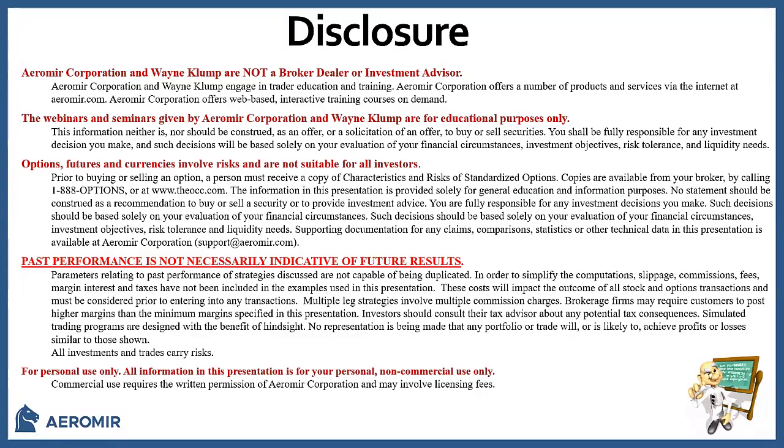First and foremost, let's get through our disclosure. Aramir Corporation, myself, or Sleepwell Investing is not a broker dealer or investment advisor. All webinars and seminars are for educational purposes only or entertainment. Options, futures, currencies, investing, stocks - all of that involves risk and might not be suitable for all investors. Please talk to your financial advisor or make decisions yourself. Past performance is not indicative of future results and this is for personal use only. All information is not for commercial use or for sale.